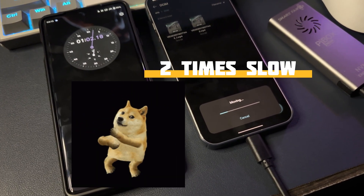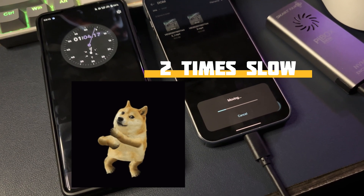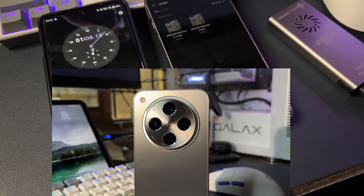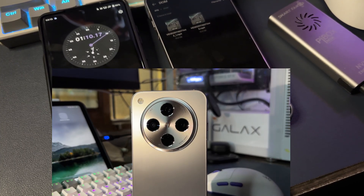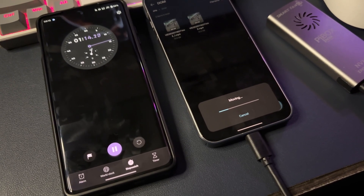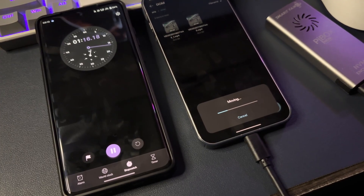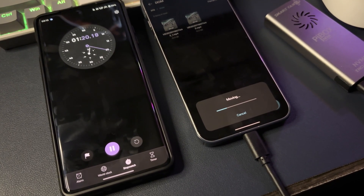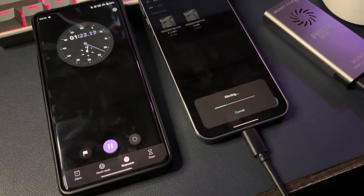Another 30 seconds has passed and this has barely moved. Honestly, it feels a little disappointing to see such a capable device taking so long to transfer a 10 GB file. And unlike software drawbacks, this hardware drawback will stay as long as you stick with the device — there's nothing you can do about it but wait.